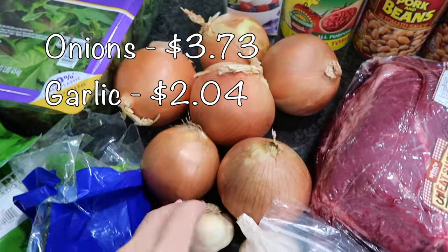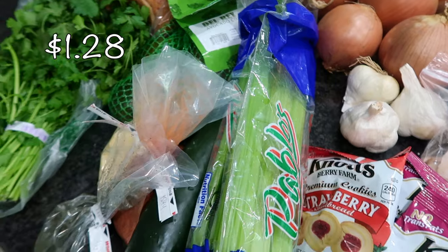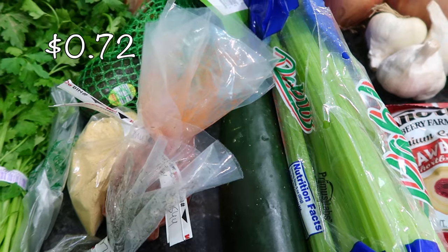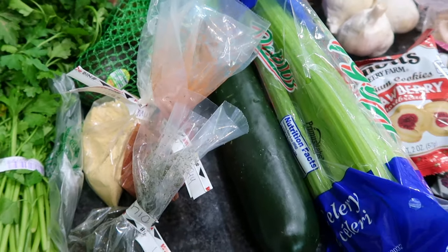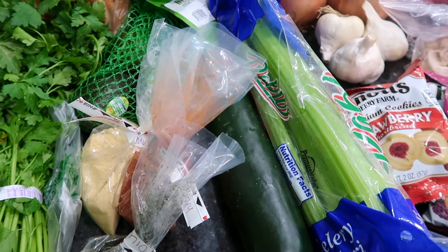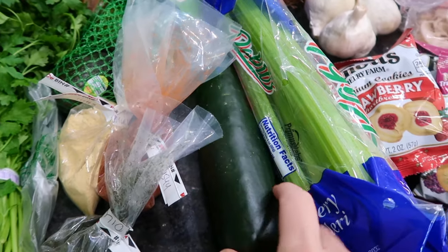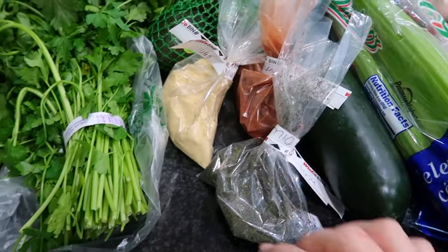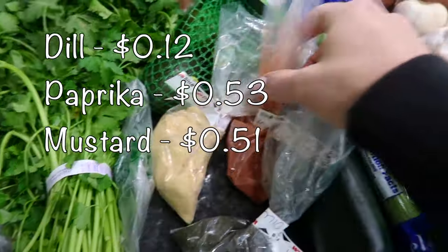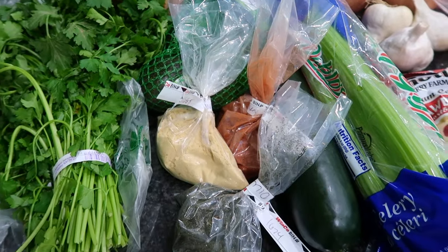I got a whole bunch of onions and some garlic, plus some celery that's going to go into my chili. I did get one cucumber for my kids' lunches — I still have some mini cucumbers left from Costco but I always want to make sure I have them because they love them. I also stopped in the bulk section for some seasonings: dill, smoked paprika, and ground mustard, which are just going to go back into the jars I have in my pantry.